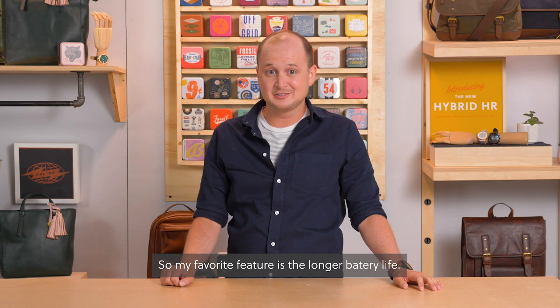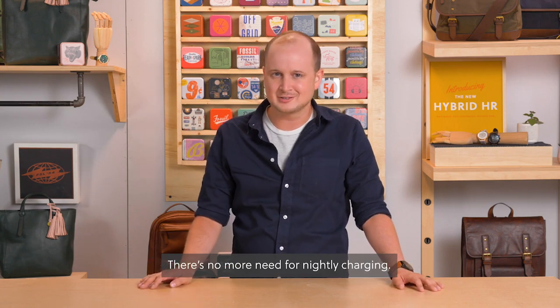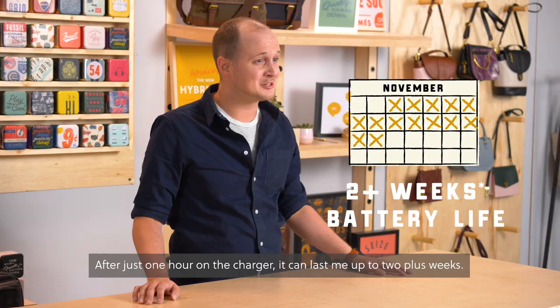My favorite feature is the longer battery life. There's no more need for nightly charging. After just one hour on the charger, it can last up to two-plus weeks.